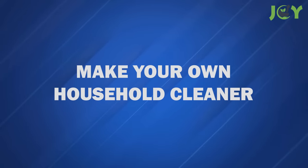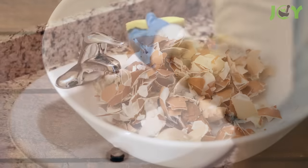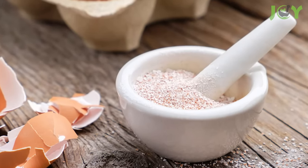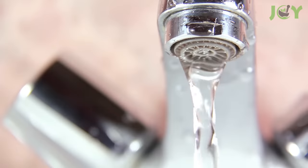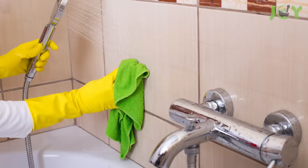Number 5 – Make Your Own Household Cleaner. Eggshells are naturally abrasive without the hazardous chemicals found in commercial cleaners. Therefore, they make an excellent multi-purpose household cleaner. And it's super easy to make! All you gotta do is mix 1 tablespoon of crushed, dried eggshells and 3 tablespoons of baking soda and moisten the mixture with a bit of water. This is great for cleaning your stove, pots, counters, and your shower!